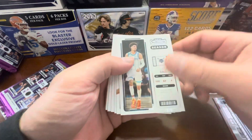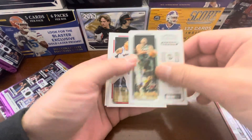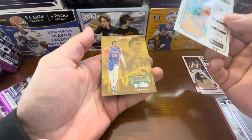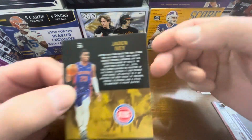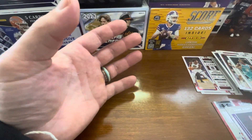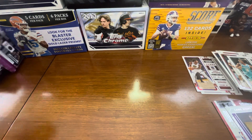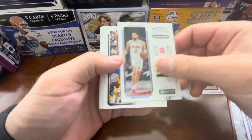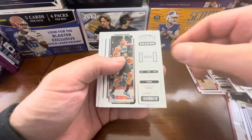There is LaMelo — we got something on the back there. Bojan Bogdanovic, Markelle Fultz, Jayson Tatum, Kyle Kuzma, Darius Garland. And then we have Jaden Ivey — that's not bad. Rookie Stallions and Terry Rozier. You can see that's already chipped, but Jaden Ivey is a nice rookie to get there. So we should get either a mem or an auto. It says one mem or one auto, so we'll see. There's Kate, Anthony Edwards, Porzingis, Sadiq Bey, Keldon Johnson.